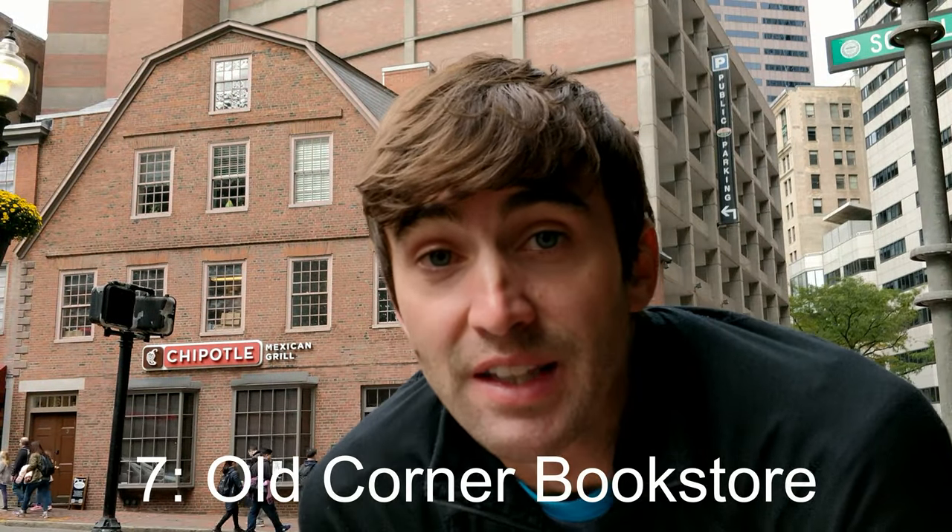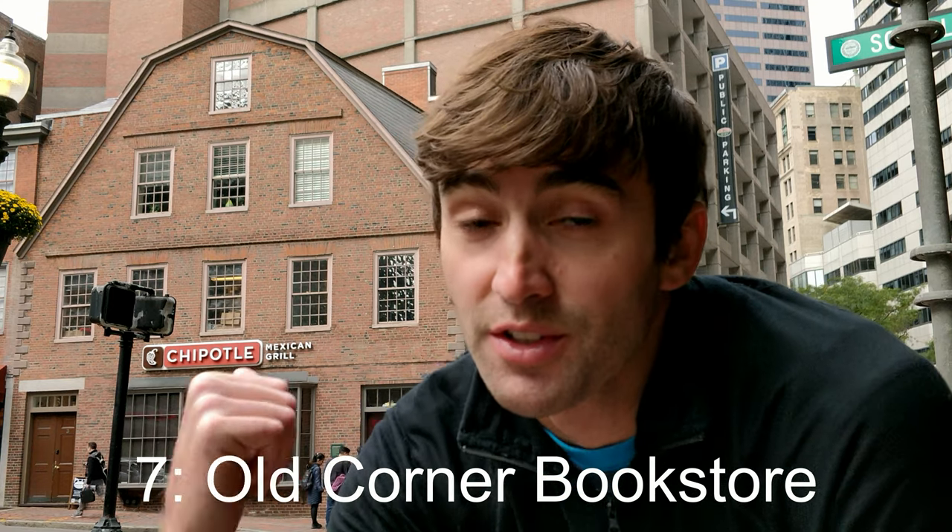Stop number 7 is the Old Corner Bookstore. I'm 100% sure this is it, but now it's a Chipotle — no clue why.